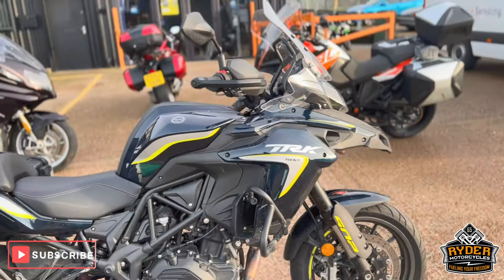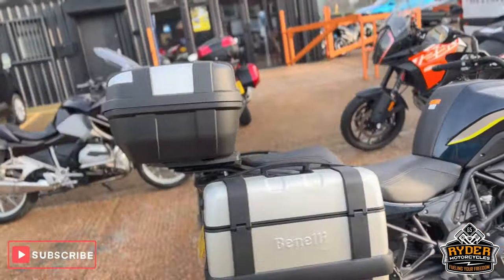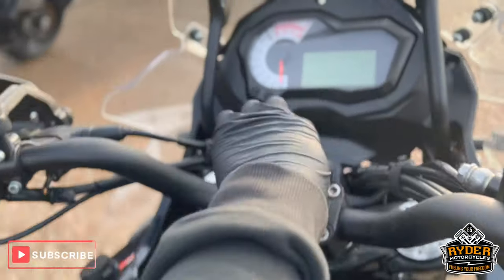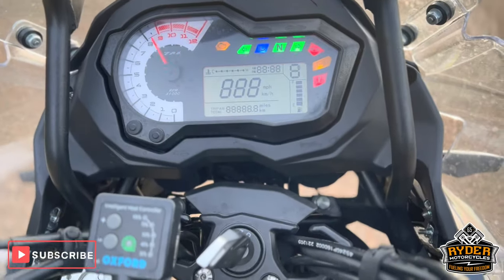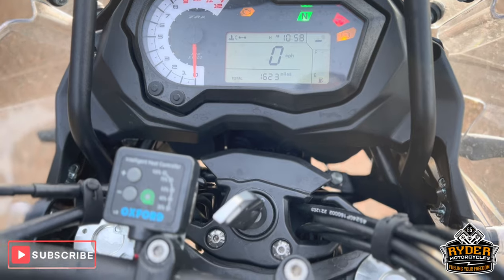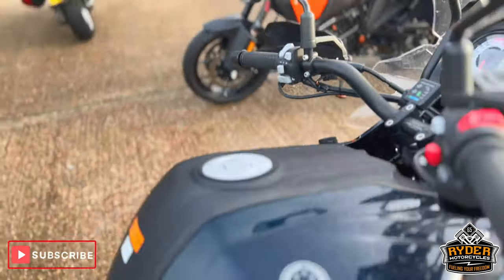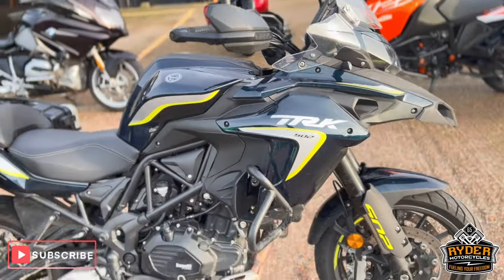Just arrived in stock, this is a really nice Benelli 502. It's a 23 plate, nice low mileage — 1623. It's just a quick walk-around video, just a brief to show you about it.